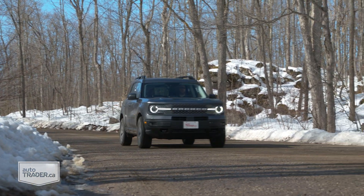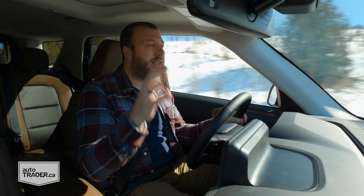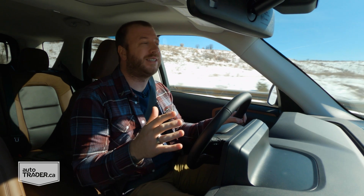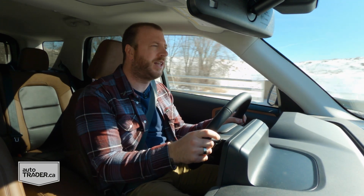I totally get all the hype around the full-size Ford Bronco that should be here sometime this summer. I'm probably just as excited as anyone else this side of the people that actually put deposits down. And there's also nothing wrong with buying a vehicle that makes a statement, even if you don't back it up with actions. Just ask all the Jeep owners out there who don't take their Wranglers any further from the pavement than a gravel parking lot.